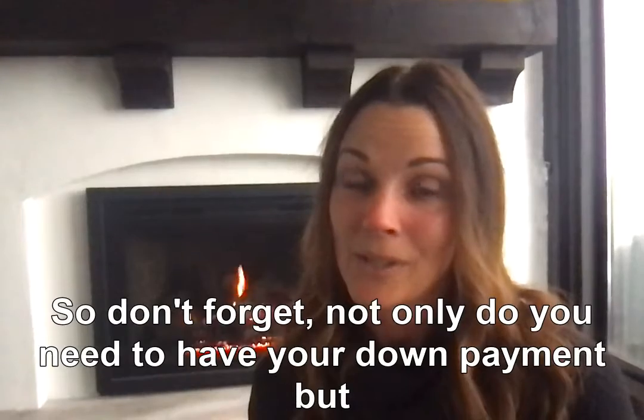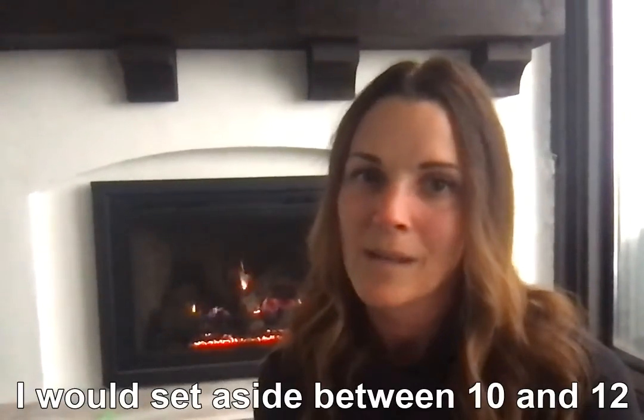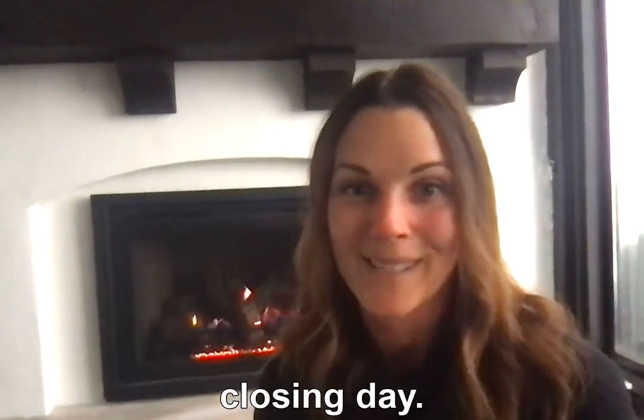So don't forget — not only do you need to have your down payment, but on a $500,000 house, I would set aside between $10,000 and $12,000 to make sure that you have enough to cover everything for closing day.